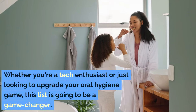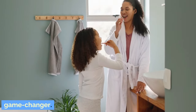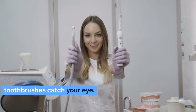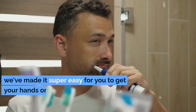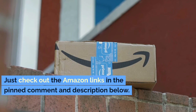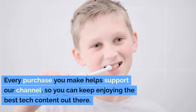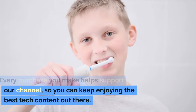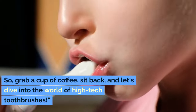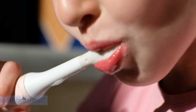Whether you're a tech enthusiast or just looking to upgrade your oral hygiene game, this list is going to be a game-changer. If any of these amazing toothbrushes catch your eye, we've made it super easy for you to get your hands on them — just check out the Amazon links in the pinned comment and description below. Every purchase you make helps support our channel, so grab a cup of coffee, sit back, and let's dive into the world of high-tech toothbrushes.